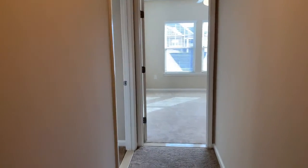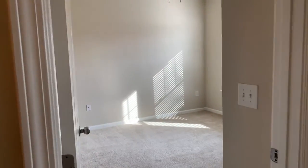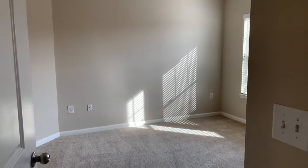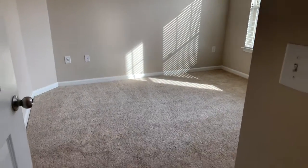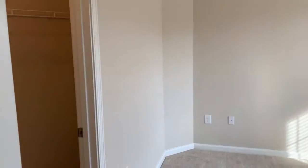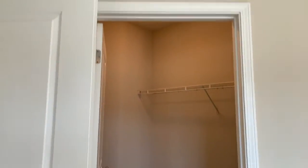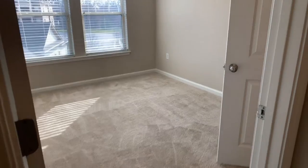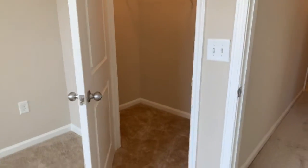A nice thing about our three-bedroom floor plans is that both guest bedrooms are adequate in size — you won't get one that's barely bigger than a closet. This first additional bedroom has a ceiling fan and a nice walk-in closet. The second bedroom is also good-sized and has its own closet as well.